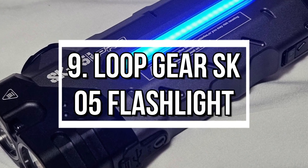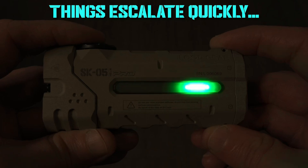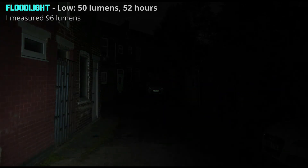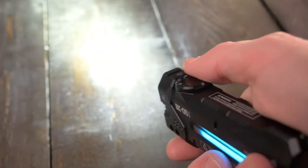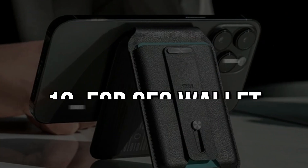Number 9: Loop Gear SK-05 Flashlight. The Loop Gear SK-05 isn't your average flashlight. With nearly 3,000 lumens of brightness and a range up to 380 meters, it's a powerhouse in a compact body. Magnetic base? Check. Power bank function? Check. Multiple light modes and colors? You bet. It's your ultimate survival tool in a pocket-sized package.